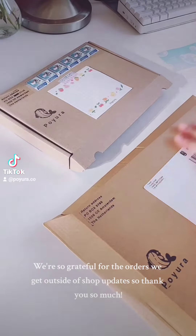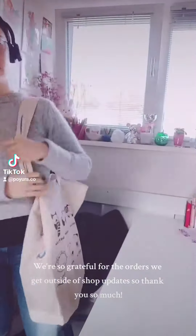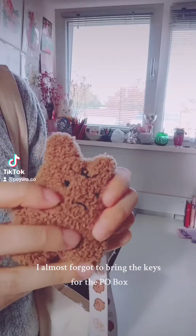We're so grateful for the orders we get outside of shop updates, so thank you so much. I almost forgot to bring the keys for the P.O. box.